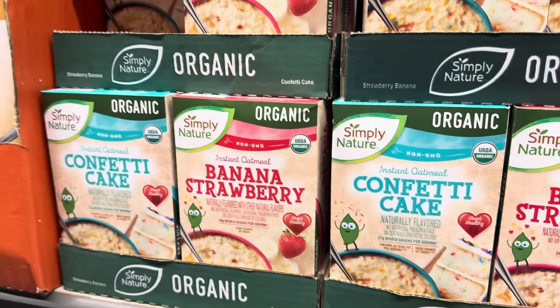We've got some bubble tea with tapioca pearls — we have taro, brown sugar, and sea salt coffee. 16 ounces, $2.49 each. Simply Nature is bringing out instant oatmeal in either confetti cake or banana strawberry. $2.69 for the instant oatmeal. That confetti cake is very intriguing.